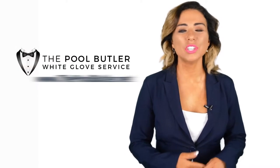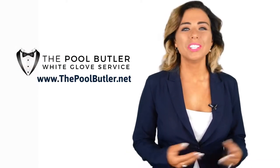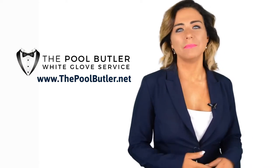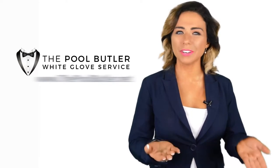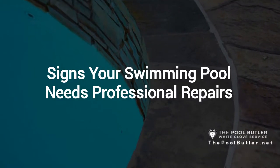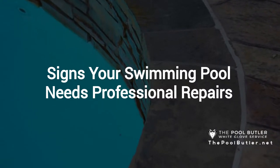Hi, welcome back to the Pool Butler YouTube channel. In this video, we're going to spotlight one of our most recent blog posts. So without further ado, Robert, take it away. Thanks, Jennifer, and thank you for watching our video about signs your swimming pool needs professional repairs.